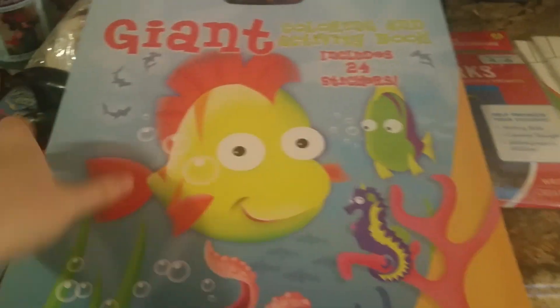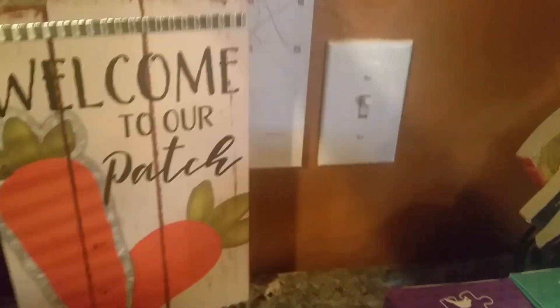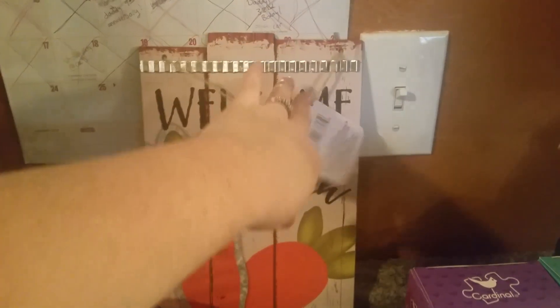I almost forgot — for the house, they had so many cute Easter things. I liked this 'Welcome to Our Patch' sign. It was just cute for a dollar; you can't beat that.